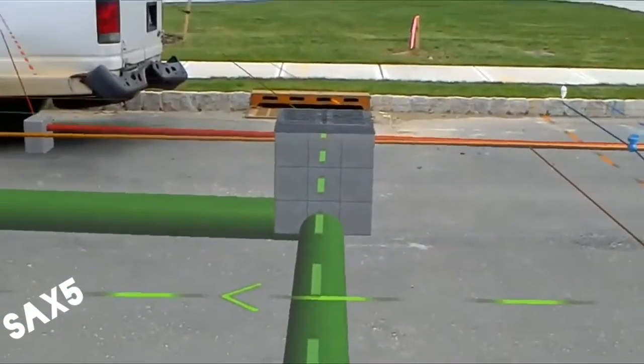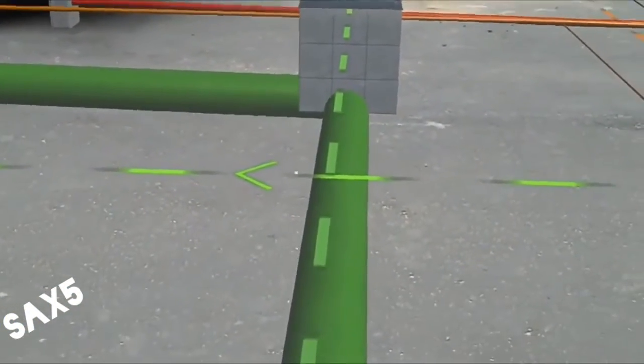There's an augmented reality program that allows professionals to see where pipes and cables line the ground.